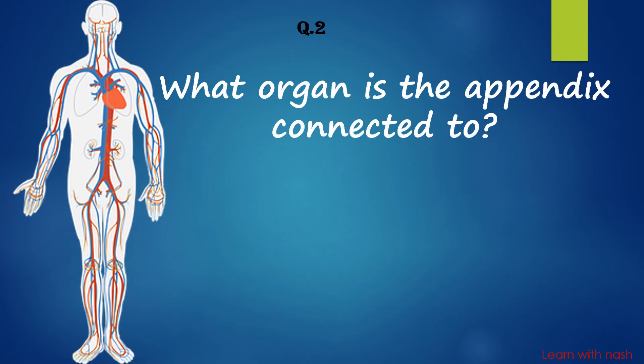What organ is the appendix connected to? Answer is Large intestine.